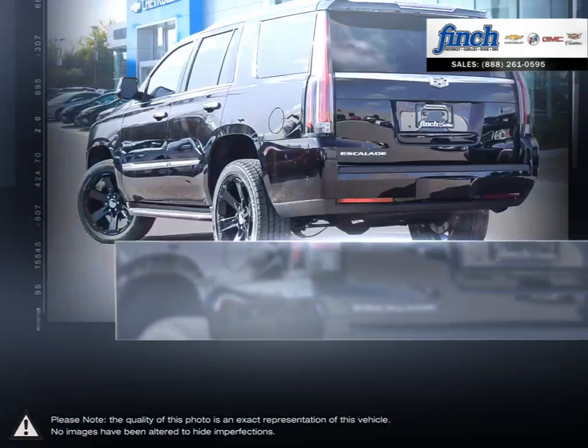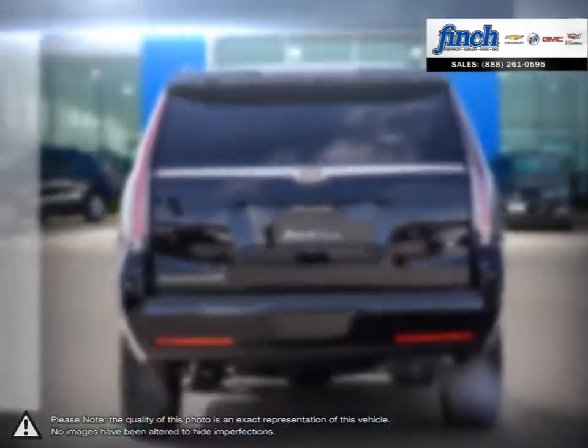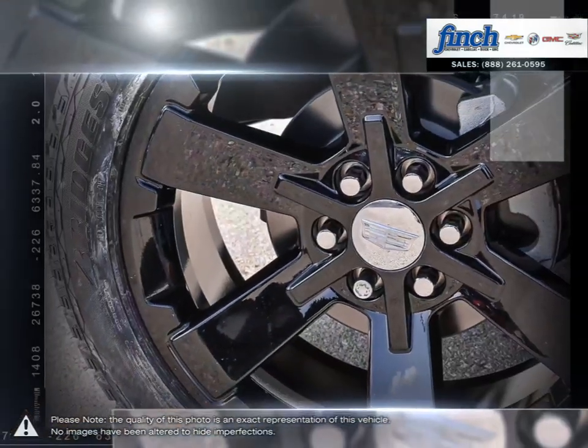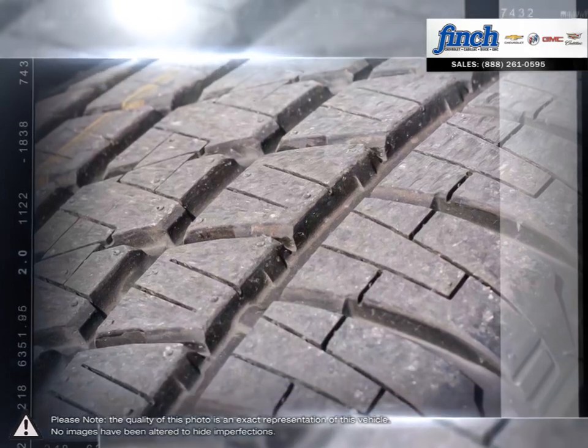The Escalade sets the standard for luxury with an interior that cradles you in a feature-rich cabin full of thoughtful tech and design. The high profile ensures each passenger has plenty of headspace, and the large rear of the vehicle allows for plenty of cargo space.